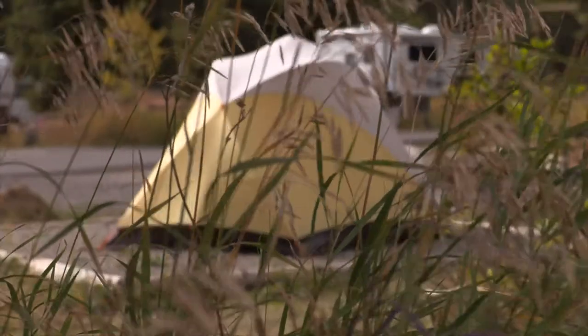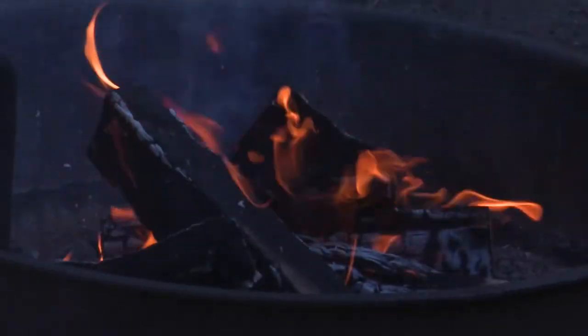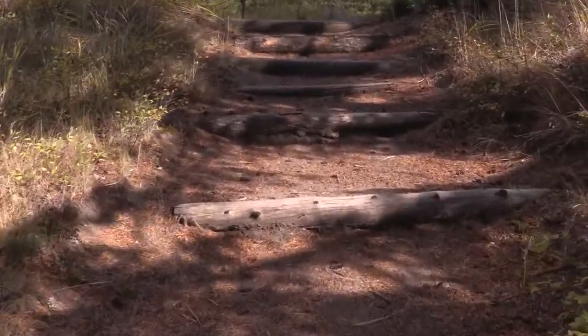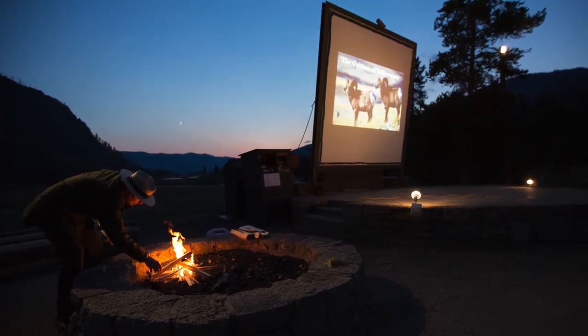Camping gives you the opportunity to experience a different facet of Yellowstone National Park. Gather around a campfire and share stories of your adventures in the park. If you're camping in one of the larger campgrounds, head over to the amphitheater to enjoy an evening ranger program.